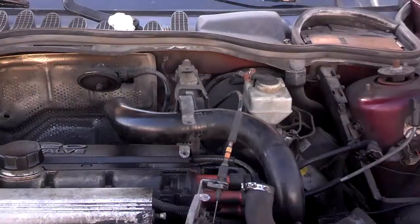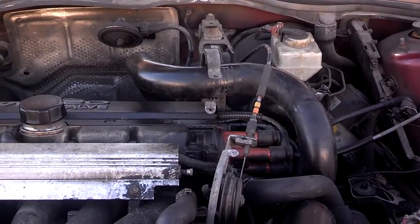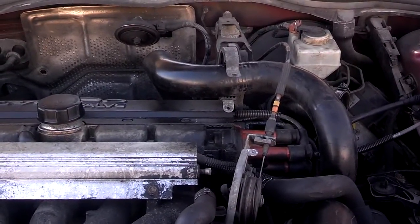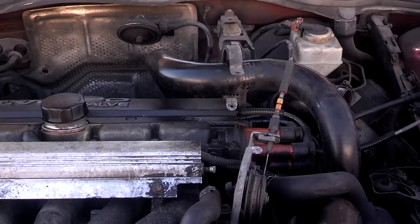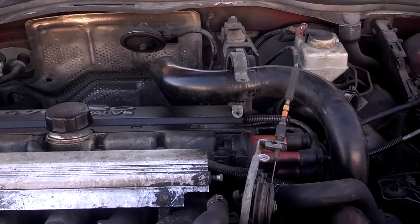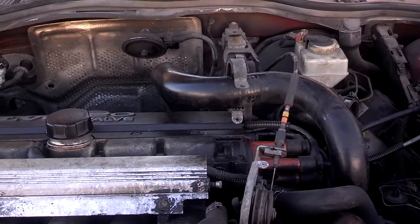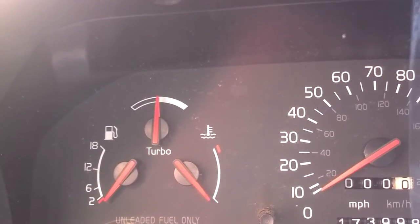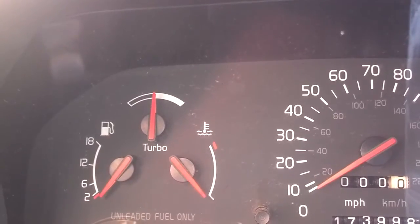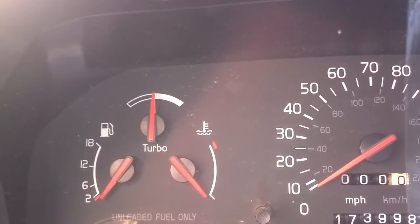Thank you very much for watching. In this video I'm going to be talking about the turbo pressure tubing — the actual part of the turbo system that pressurizes to 8 lbs, 12 lbs, 19 lbs, whatever your car is programmed and designed to function at. Without some sort of turbo boost gauge, it is impossible to know when you have a problem with your pressurized turbo tubing system.